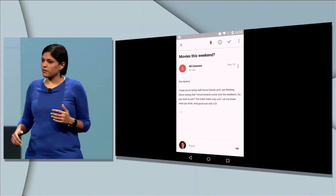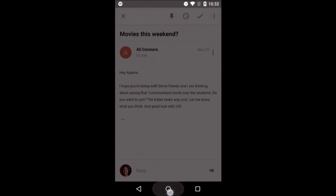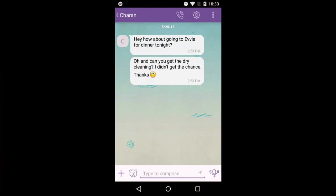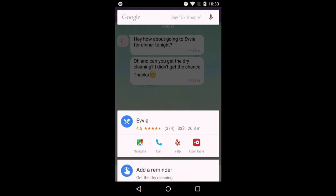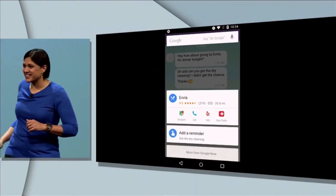Here you see an email from a friend about catching a movie. All you have to do is a simple tap and hold on the home button, and Google Now brings you information about Tomorrowland. With a simple tap and hold on the home button, you get help. The computer scientist in me is practically giddy with excitement — that's some epic natural language understanding going on here.